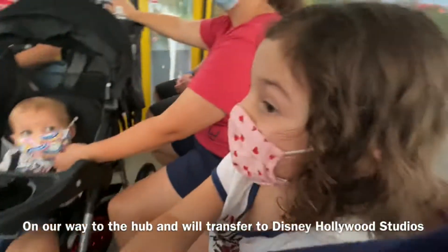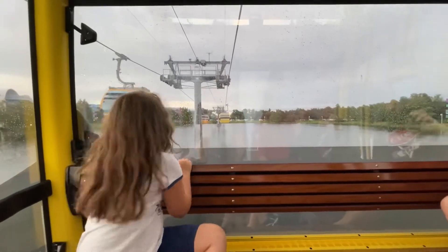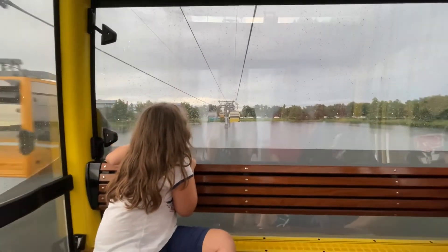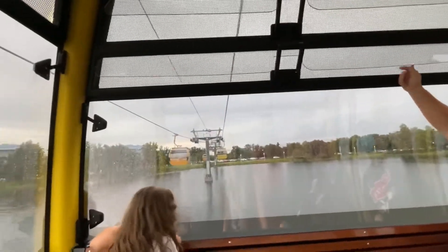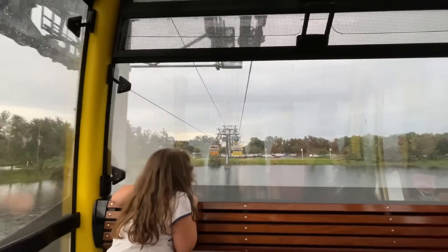We are on our way to Disney Caribbean Beach Resort, Disney Hollywood Studios, and Epcot International Gateway. We are now gliding over Hourglass Lake — please sit back, relax, and enjoy the most magical night on earth. I didn't realize the Skyliner went all the way to Art of Animation and Pop Century — that's really convenient.